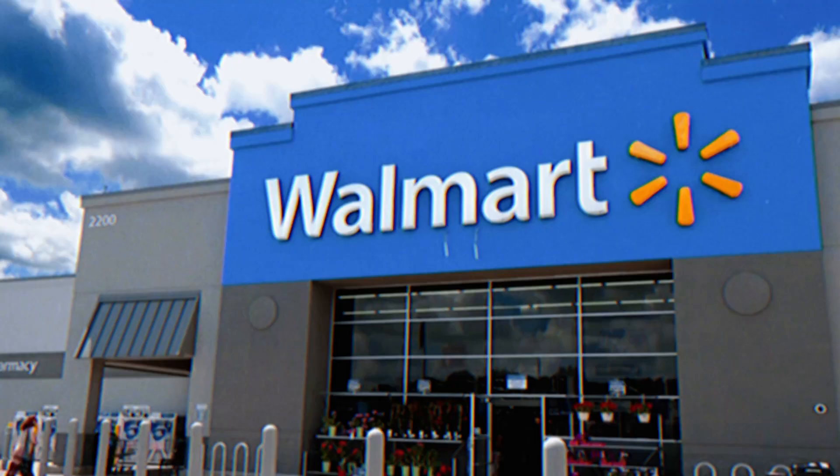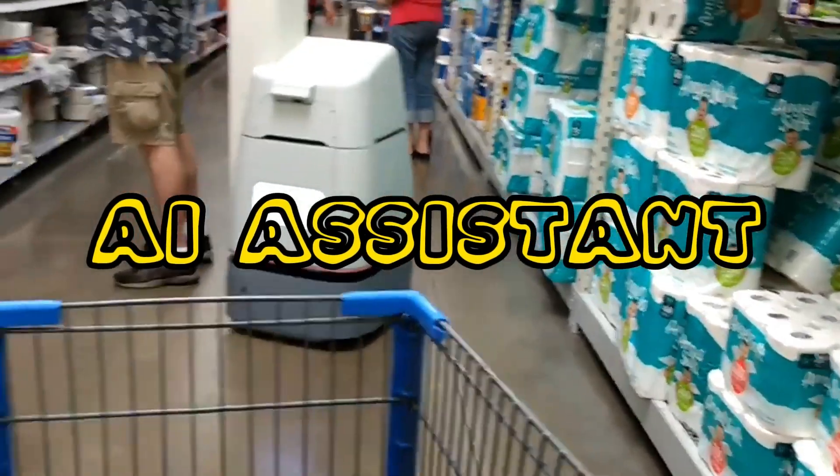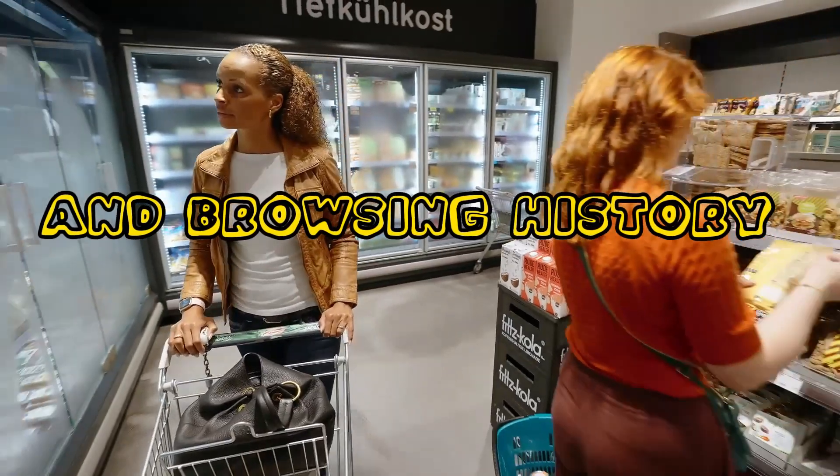Imagine walking into a Walmart store where the shelves seem to know your preferences. The AI assistant guides you effortlessly through the aisles, suggesting products based on your past purchases and browsing history.